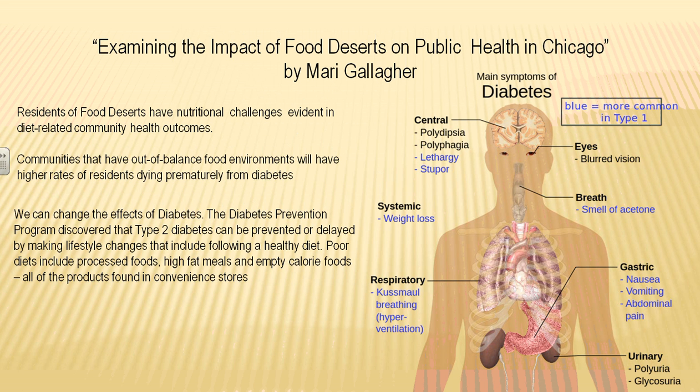The Diabetes Prevention Program discovered that type 2 diabetes can be prevented or delayed by changing our lifestyle, including changing our diet. We need a healthy, balanced diet that includes fruits and vegetables. Poor diets include processed foods, high-fat meals, and empty calorie foods — all of which are found in food deserts, in convenience stores, pharmacies, and gas stations.